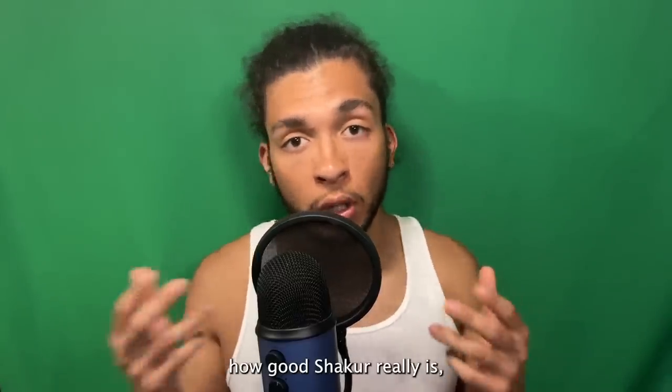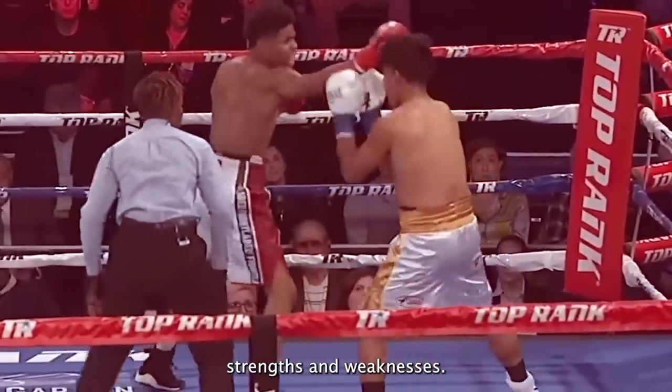The way we'll break down how good Shakur really is is by breaking down his strengths and weaknesses. Let's start off by breaking down his four biggest strengths.